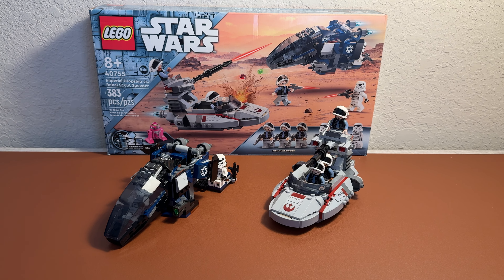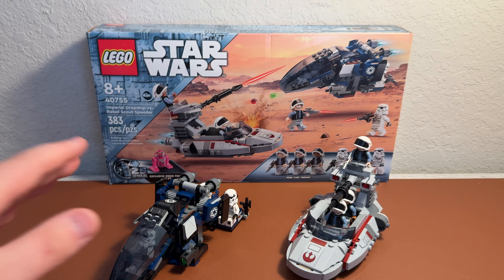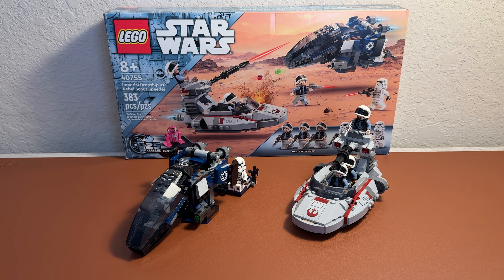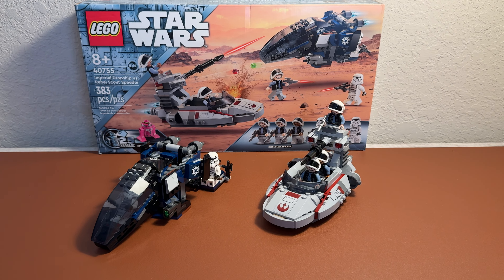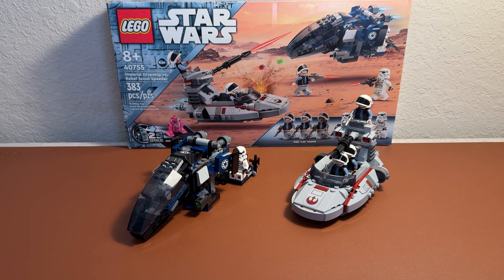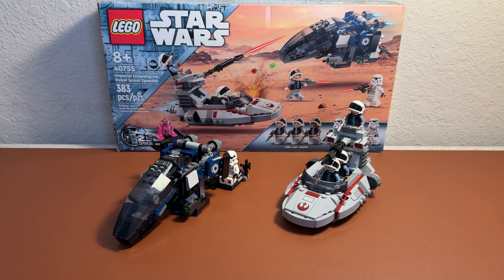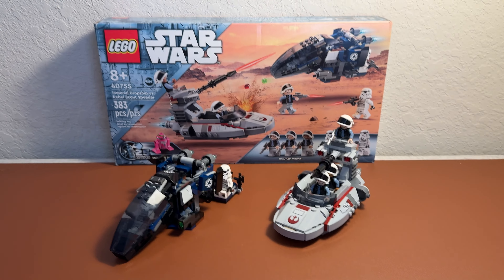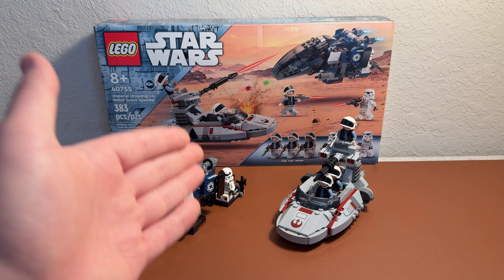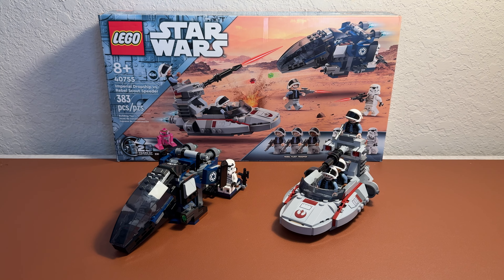I think some other fans in the community might share that sentiment. If you want to pick up this set, we don't know how long it's going to be on shelves — I would anticipate it going out of stock by the end of the year, though it could go into next year. I would just go ahead and try to get it as soon as possible for $40. It would make a great gift for somebody you know, a gift to yourself, or for your significant other, brother, sister — whatever it may be.